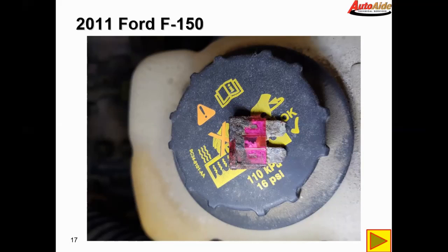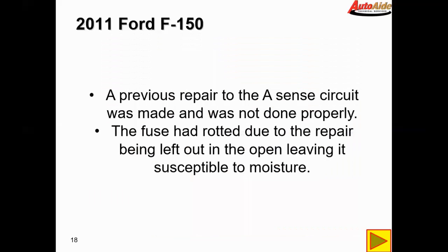Just to confirm, I did put a different clean fuse in there. The battery light went out and it started charging normally. So to get down to it, the previous repair on the A-sense circuit was not done properly. The fuse had corroded due to the repair being left out in the open, leaving it susceptible to moisture.